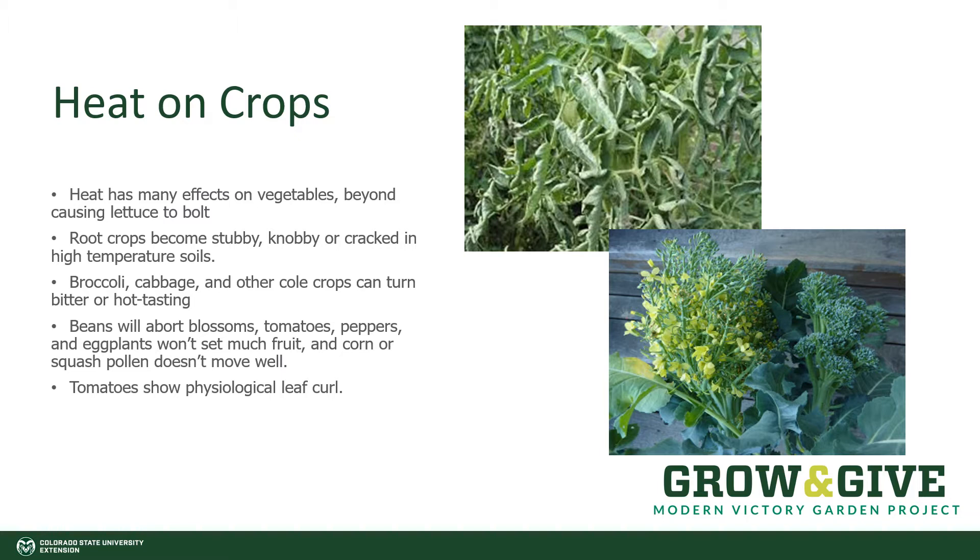Beans will abort their blossoms, especially if they're a little water-stressed along with the heat. Tomatoes, peppers, and eggplants won't set much fruit. In fact, they often stall in the middle of summer when temperatures get above 87 degrees consistently and the nights are very warm. Beyond that, corn and squash pollen doesn't move very well, and there can be problems with corn not having a full ear of kernels or squash not setting fruit either.